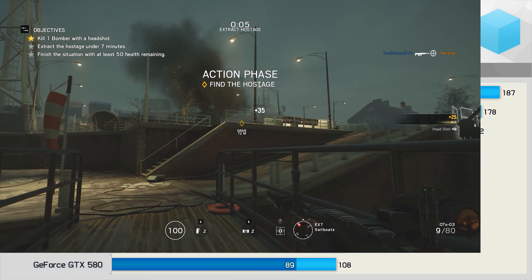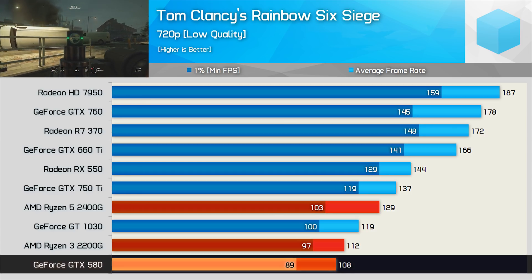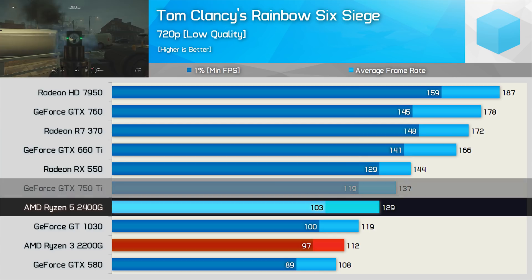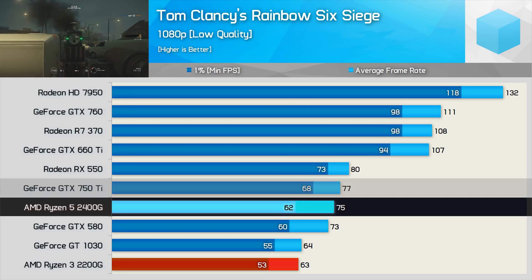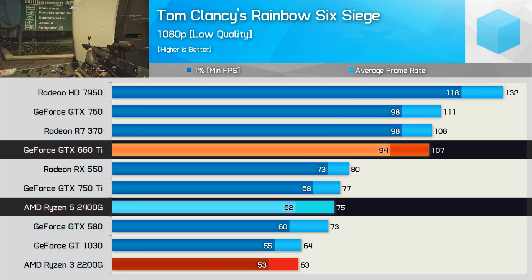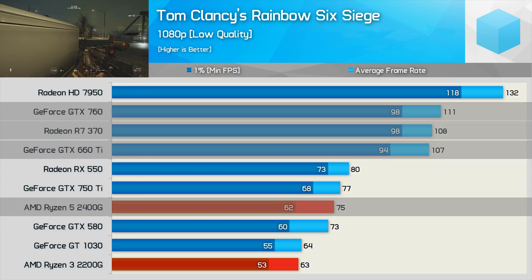The second-to-last game tested is Rainbow Six Siege, and here the APUs were very competitive. Interestingly, the GTX 580 tanked at 720p, likely due to a driver issue. Meanwhile, the 2400G wasn't a great deal slower than the GTX 750 Ti. The APUs remained competitive at 1080p, and the 2400G delivered GTX 750 Ti-like performance. That said, upgrading to the GTX 660 Ti, R7 370, or GTX 760 will net you between 40 to 50% extra performance.